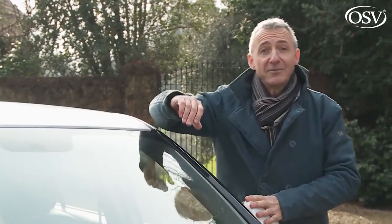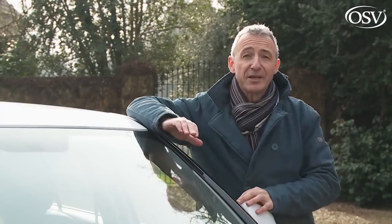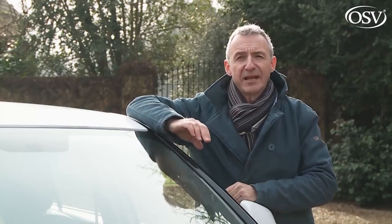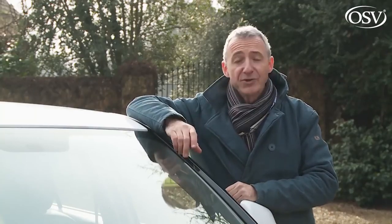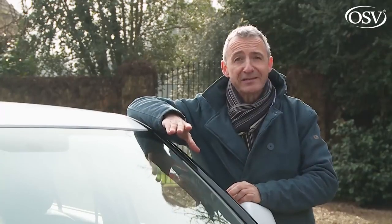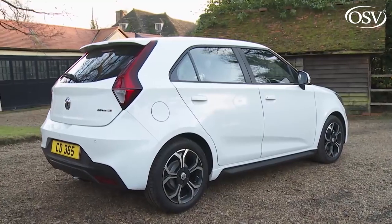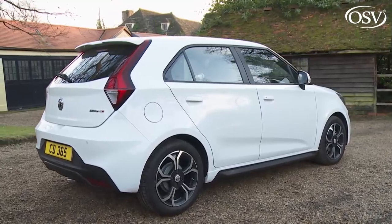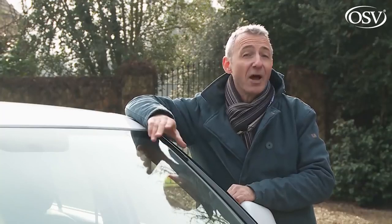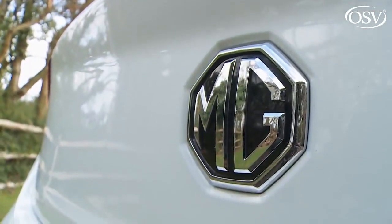MG dealers will tell you that hardly any customers stick with entry-level trim. The vast majority opt for the mid-range Excite variant, which was priced from just under £11,500 at launch, or the top Exclusive version we're testing here, which was priced at around £12,800. Whatever derivative you favour, you might be interested in MG's attractive finance terms — a five-year, 0% APR finance package requiring no customer deposit. In short, you can see why the MG brand is growing so quickly.